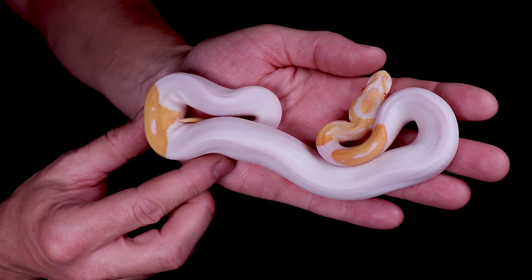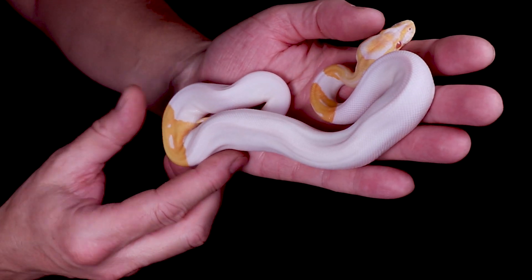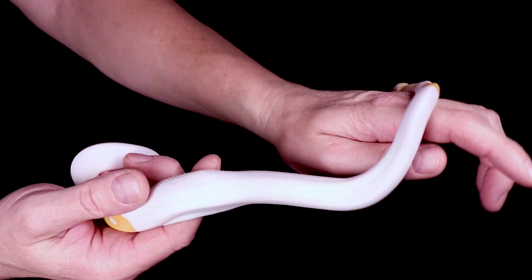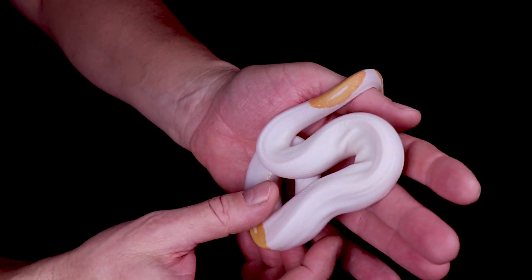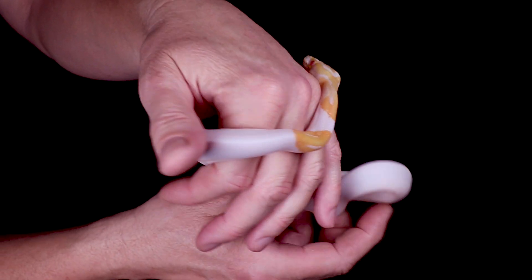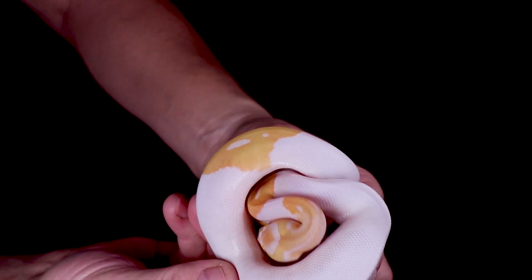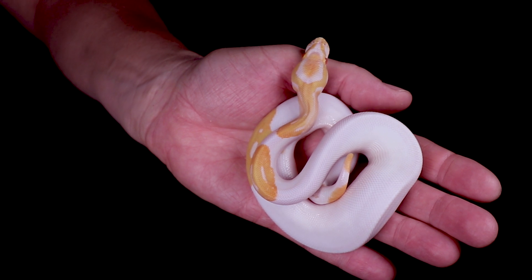The albino and the pied are pretty much some of the best genes you can get as far as recessives — albinos, pieds, and clowns are the number one most popular recessives. Look at how much white Fang has — almost looks like a leucistic, which is crazy. The pied brings in the white, the albino brings in the yellow, and of course with albinos you get really bright red eyes. I've been trying to produce these for a long time and finally got my holdback female.